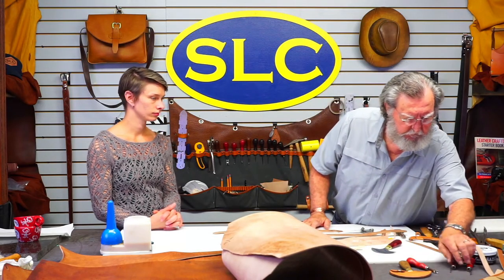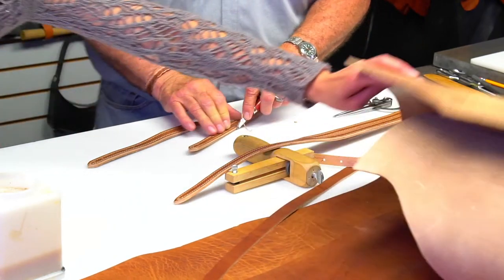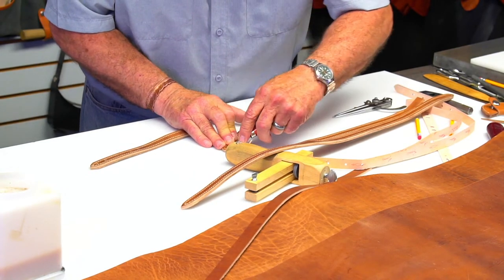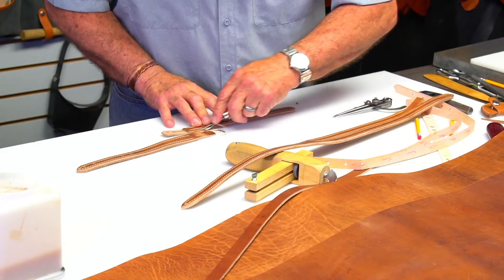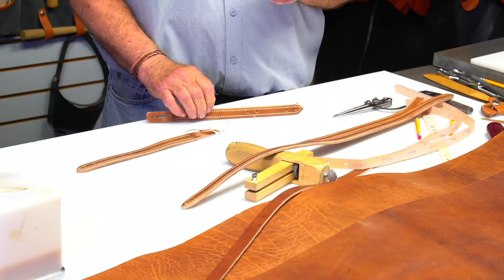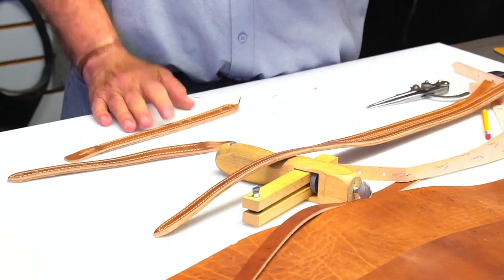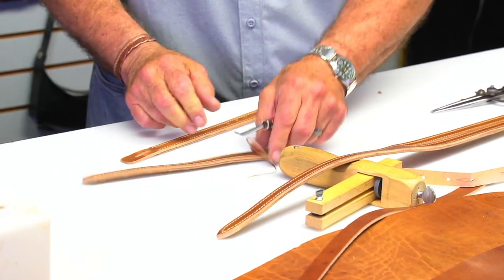Now I'm going to bevel the edges a little bit. The tool I'm using — I believe they call it a Western style beveler, or maybe a common beveler. I used to call it a fork edger because it's got a little fork. Some people call it a snake tug.